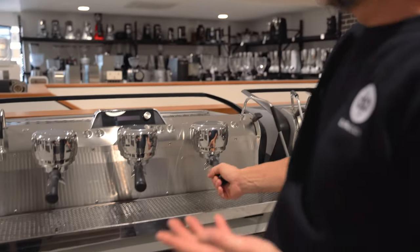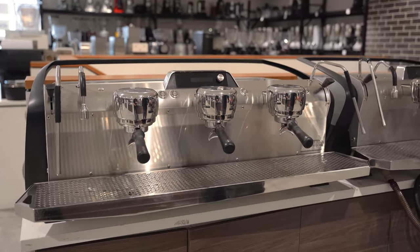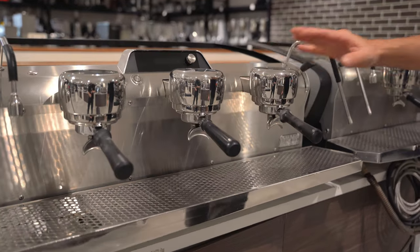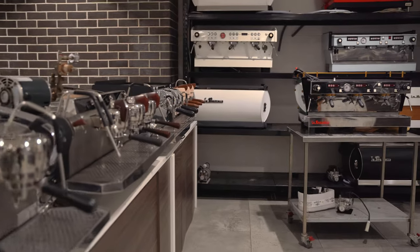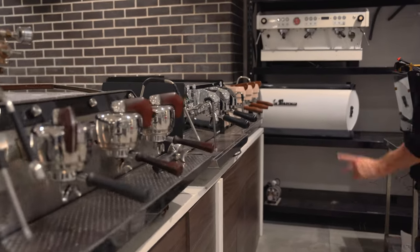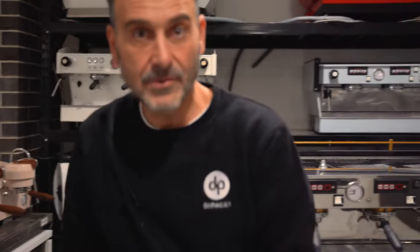We do certified pre-owned — we always get machines out of accounts or people are upgrading. Someone may have had this Slayer in their café for a year or so and they're looking to upgrade. We've got certified pre-owned Slayers — a couple of 2-group and 3-group. Slayer SP, LP, EP. I've got an Eagle Prima. Customization is the Depachi difference — we've got an S300 here in pink with timber handles.